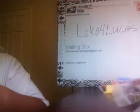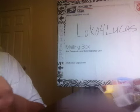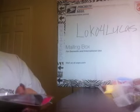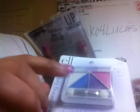Then here is some makeup. She got me some nail makeup and it has some white, some blue, some purple, and some pink - that is really pretty too, thank you. And then she got me some more...